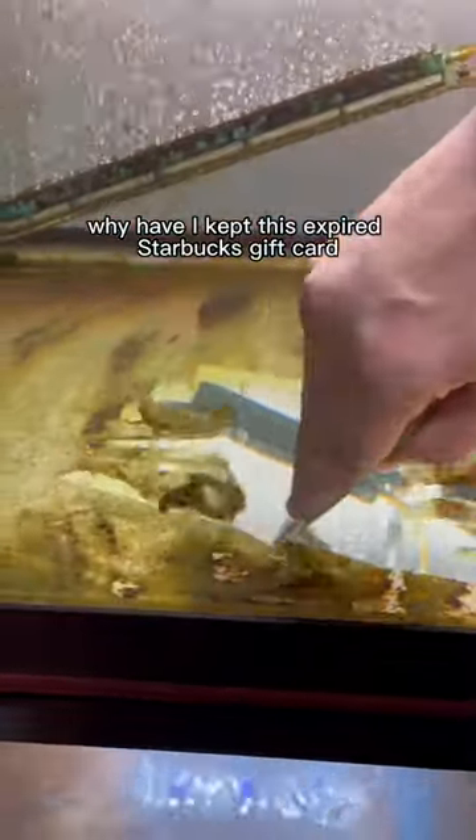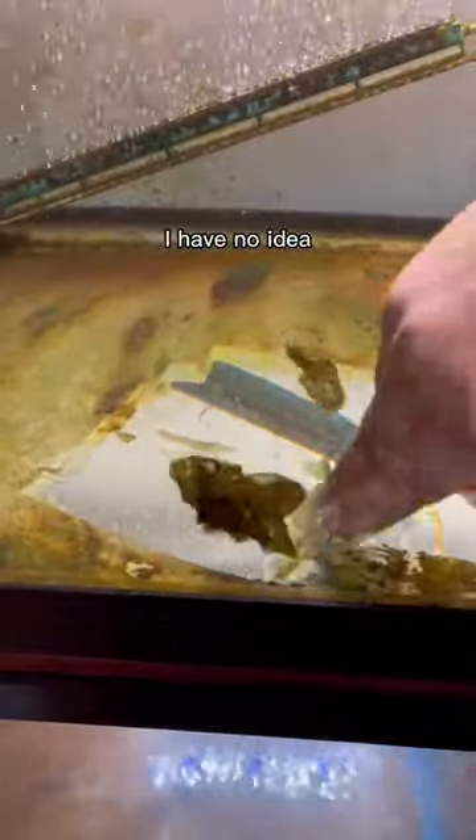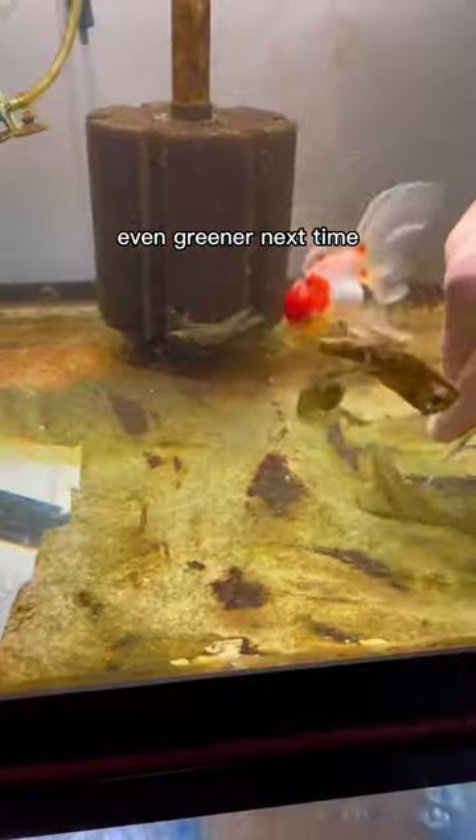Why have I kept this expired Starbucks gift card in my wallet since 2012? I have no idea. But anyways, I'm basically hoping it'll grow back even greener next time.